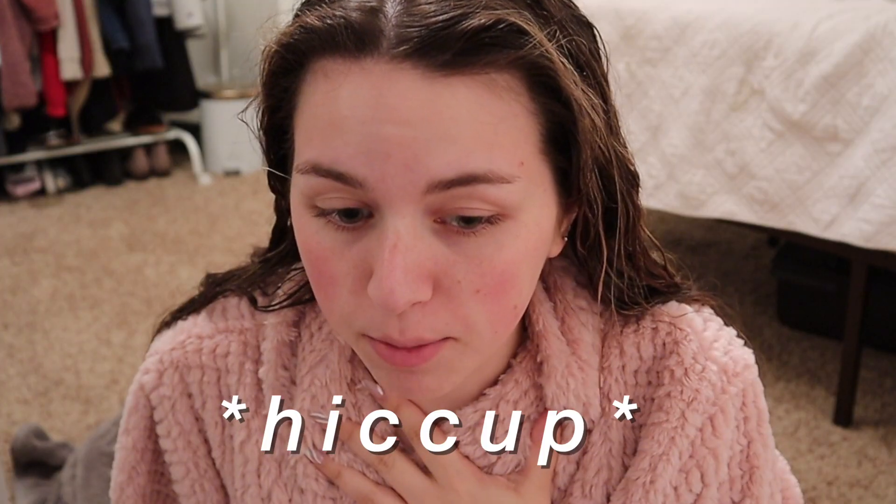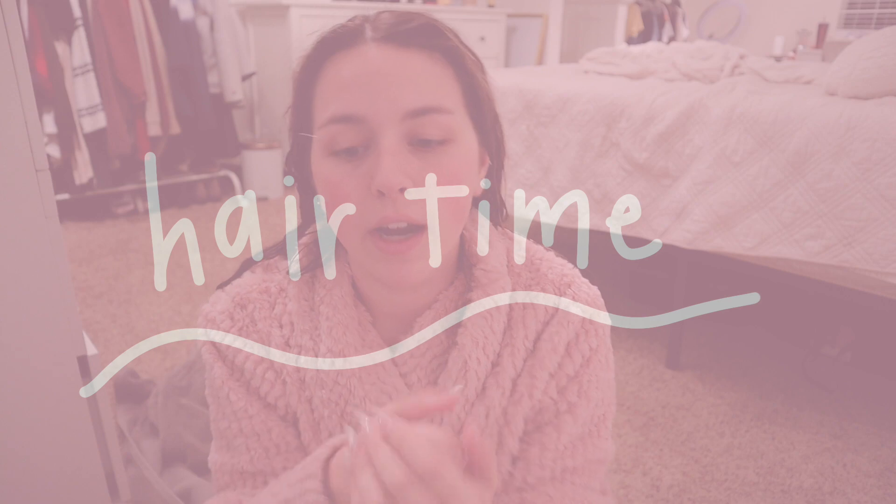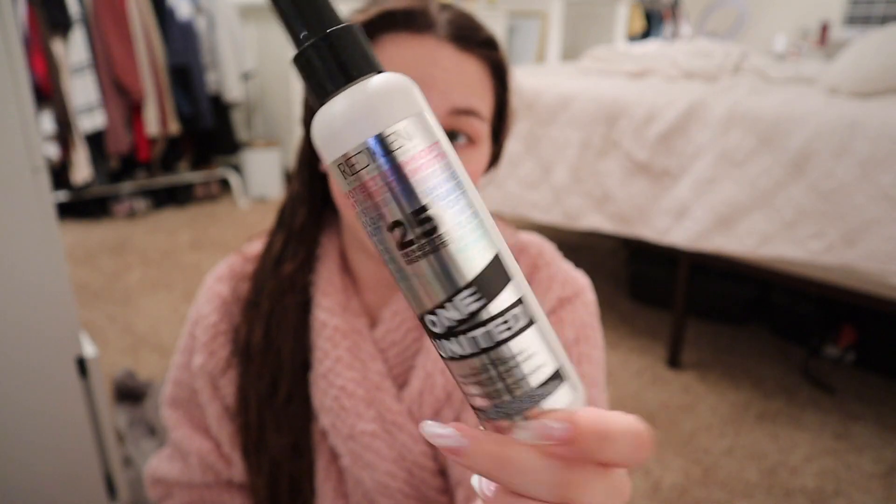We're back from the shower and now for my least favorite part — doing my hair. I literally hate it. I'm using this leave-in, my favorite Redken One United, and I'm gonna run through this quickly because I've told you guys a million times what I do with my hair.